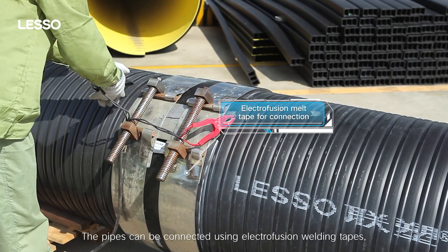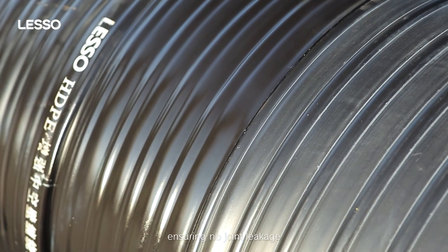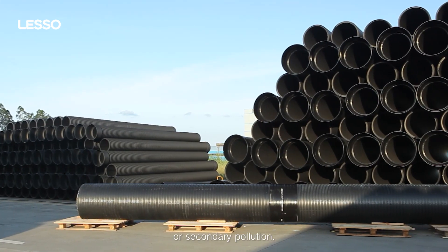The pipes can be connected using electrofusion welding tapes, heat shrink tapes, or socket type sealing rings, ensuring no joint leakage or secondary pollution.